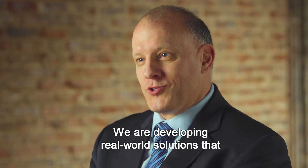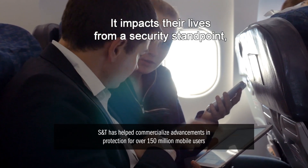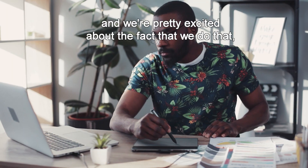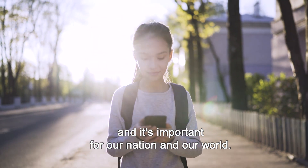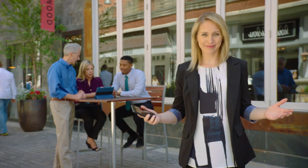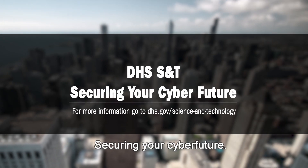We are developing real-world solutions that people see every day. It impacts their lives from a security standpoint, and it's important for our nation and our world. Real-world solutions at work right here to protect all of us out there. DHS S&T — securing your cyber future.